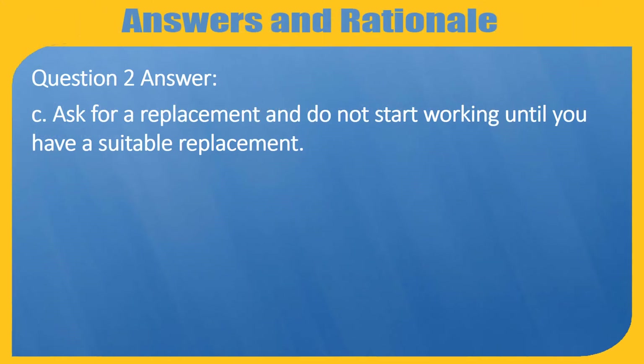Question 2 Answer: C — Ask for a replacement and do not start working until you have a suitable replacement.